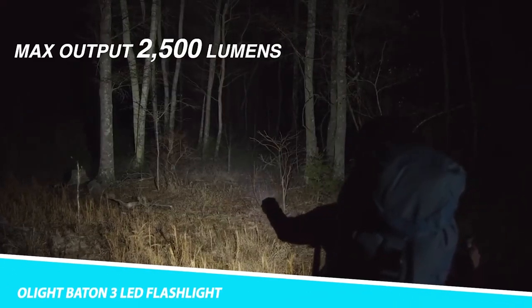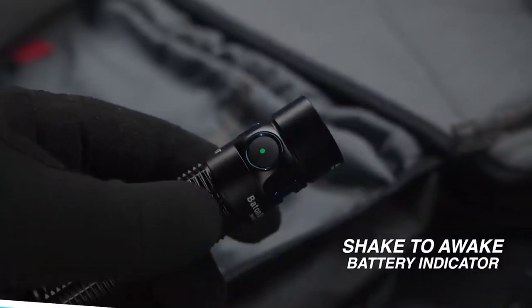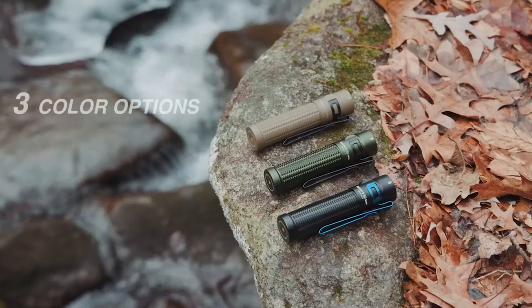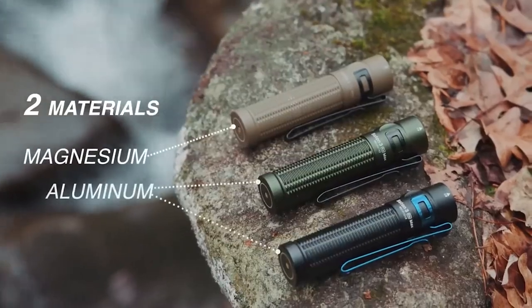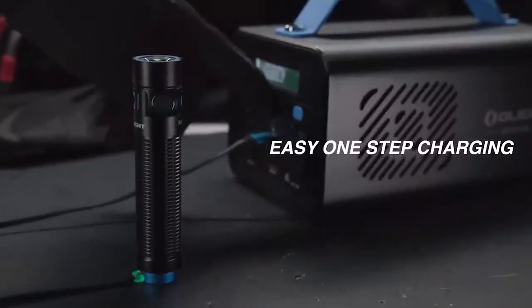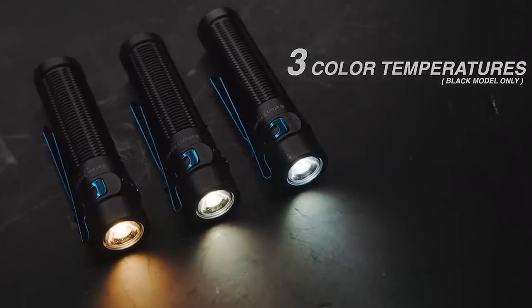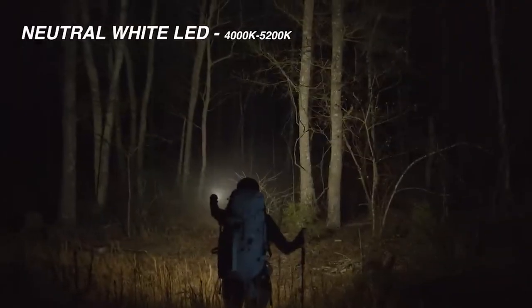Olight Baton 3 LED Flashlight: The Baton 3 Premium Edition is the perfect do-it-all compact flashlight kit, including the new 1,200-lumen powerful Baton 3 and portable wireless charger — never worry about battery life again. The Baton 3 is the brand-new upgraded version of the most popular pocket flashlight, the S1R Baton IOM. Equipped with a high-performance LED entire lens, this extremely compact light delivers a maximum output of 1,200 lumens and 166-meter beam distance.